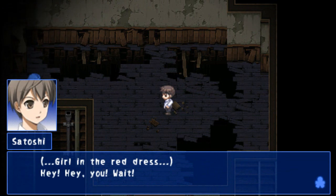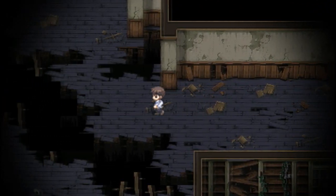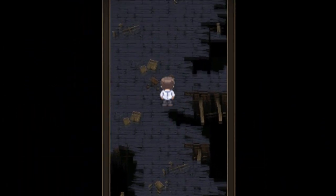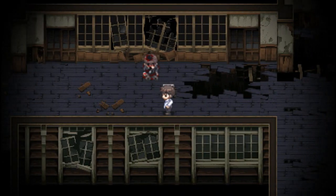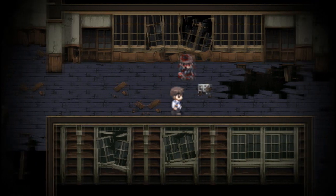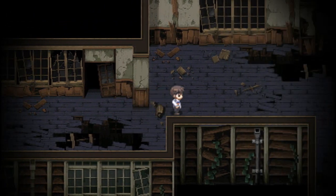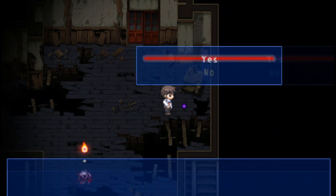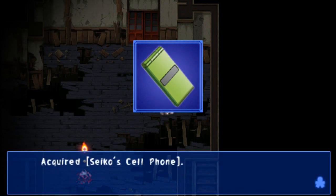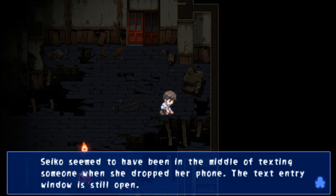Hey, wait — what the fuck? Where's she gone? It's probably a bad idea following, but fuck it. I've no idea where I'm going. The ghost definitely went this way. Maybe something's changed now we took the tongue around here. Oh, that is new — this bit is new. Someone's cell phone's lying on the ground. Pick it up. Acquired Psycho's cell phone. Oh, Psycho's — this is Shinohara's, isn't it? Psycho seemed to have been in the middle of texting someone when she dropped her phone. The text entry window is still open.